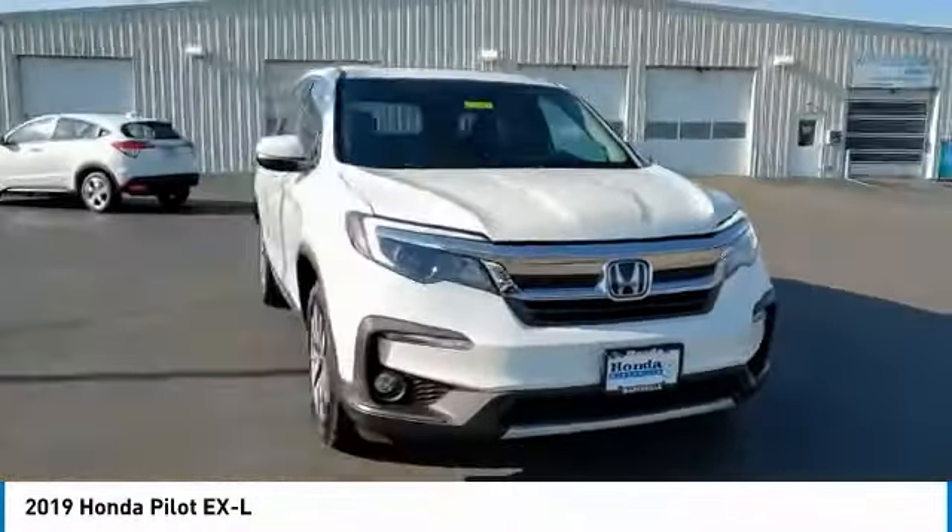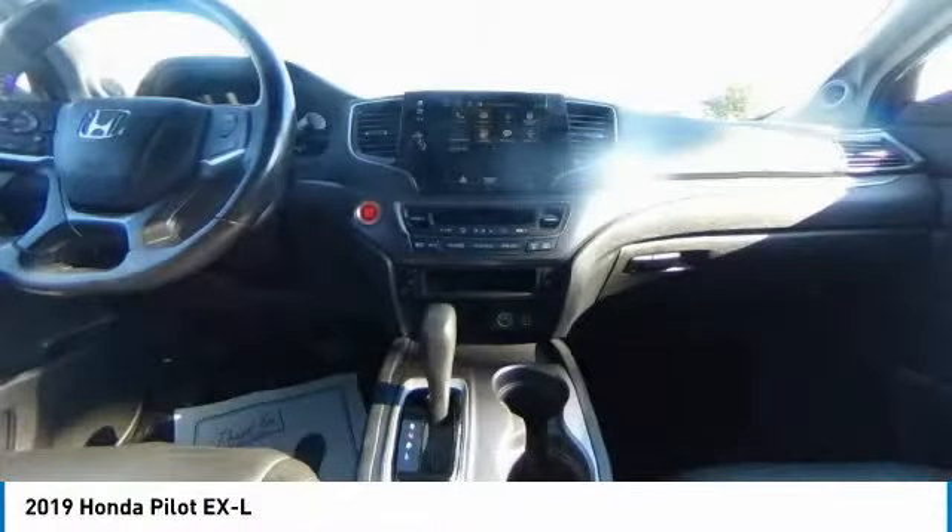Power lift gate. Brake assist. Traction control. Remote keyless entry. Fog lights. Speed control.